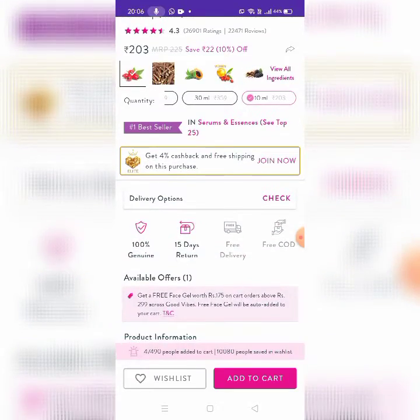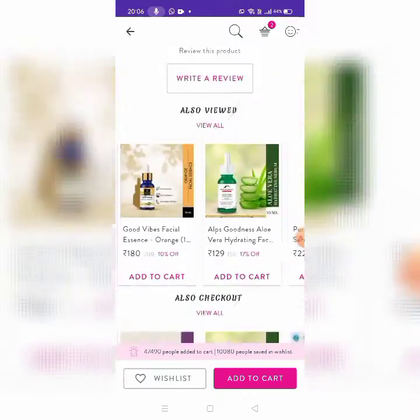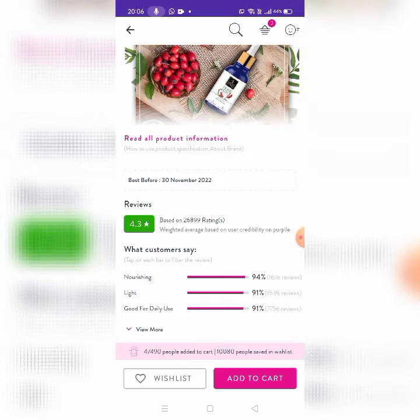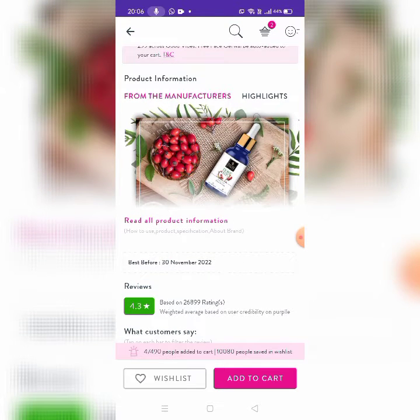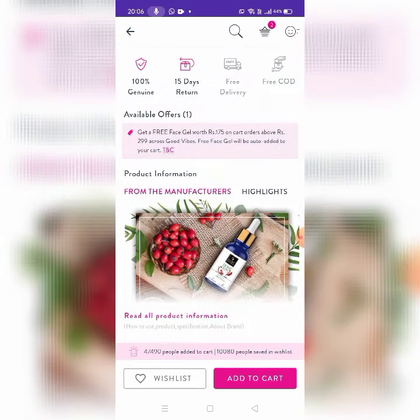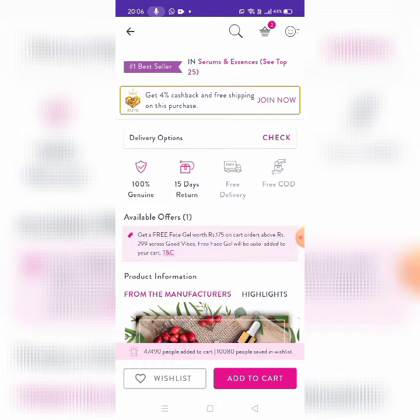If you like a product, you can check the ratings and reviews, so you can purchase it. If you have any information about the product, you can use it.